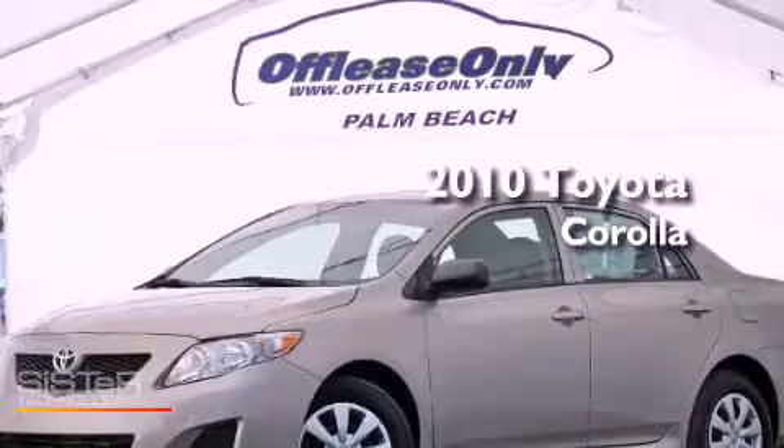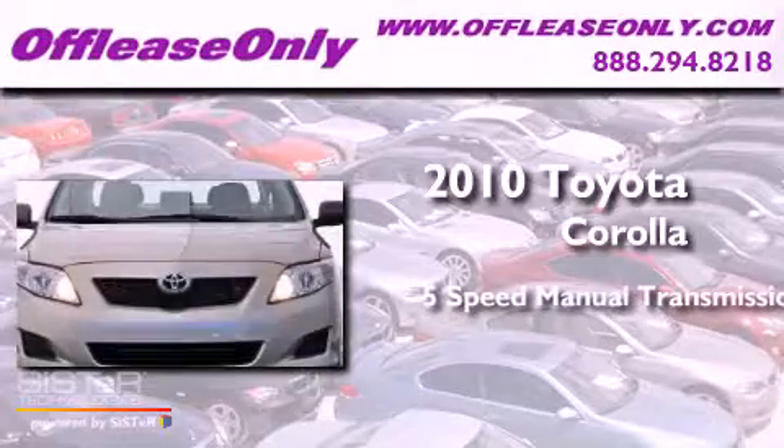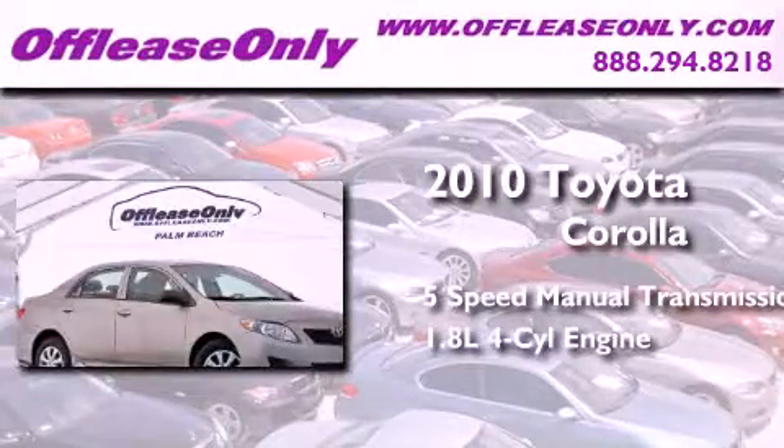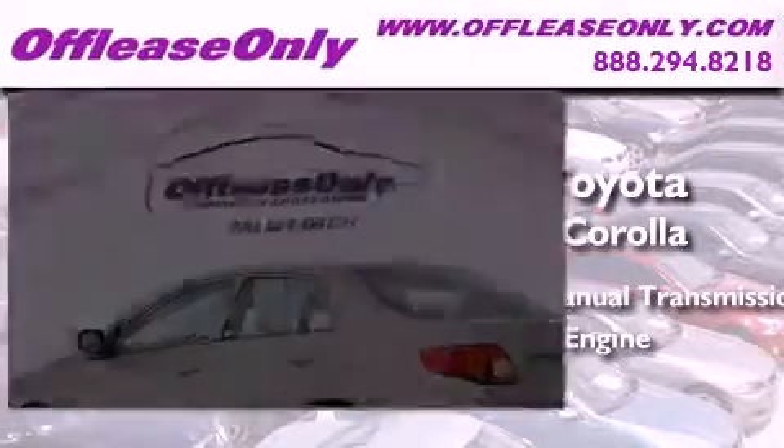This is a 2010 Toyota Corolla. This four-door sedan has a five-speed manual transmission and an inline four-cylinder engine. Plus, having just come off lease, this Toyota is in like-new condition.